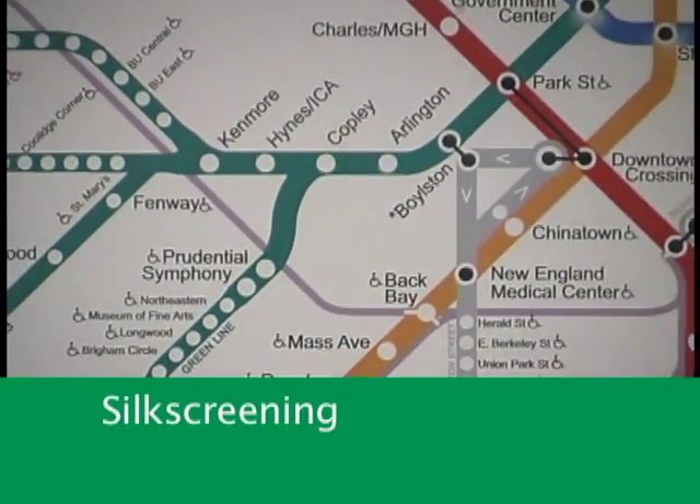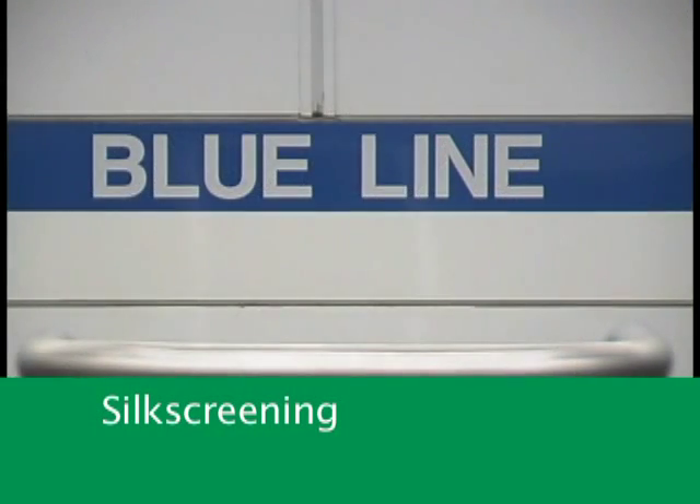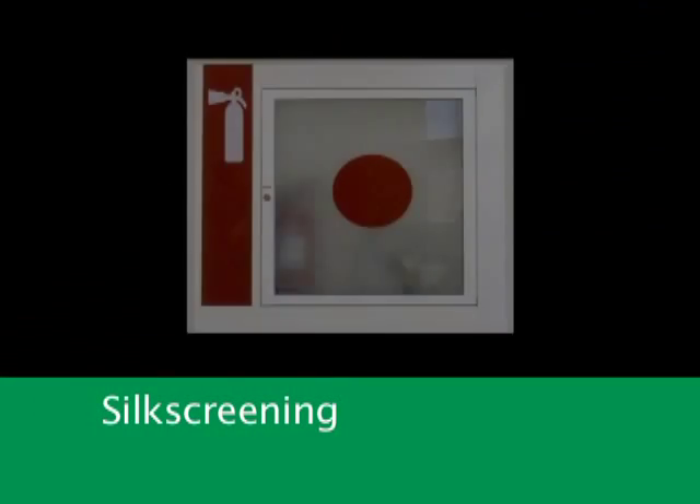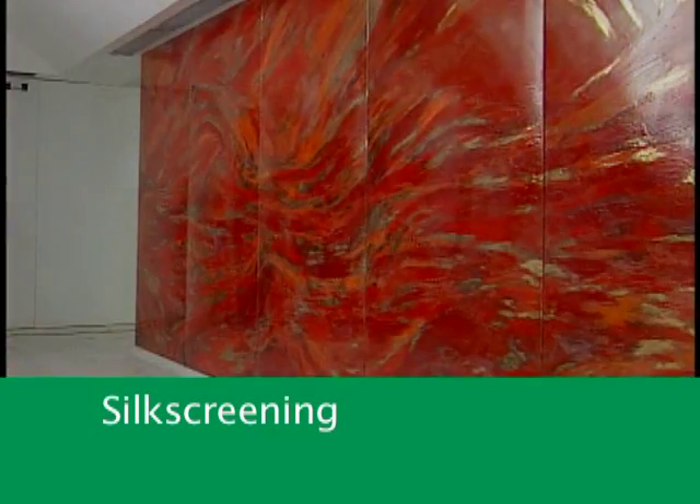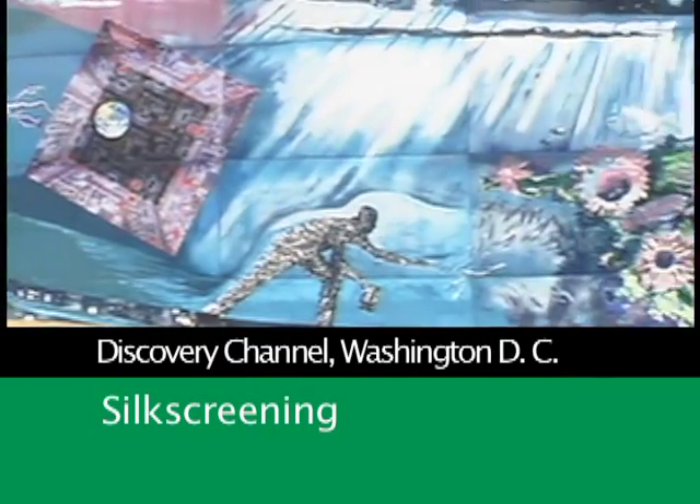Silk screening is one of the most interesting possibilities of porcelain enameled steel. Its great variety of color, form and texture applies from simple signage to complex artwork.